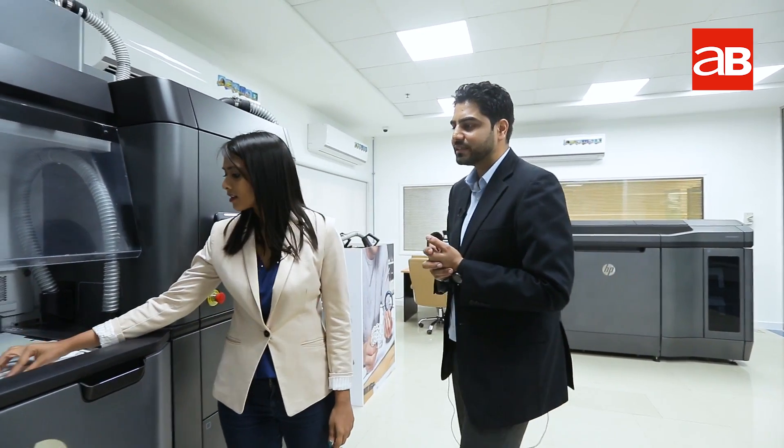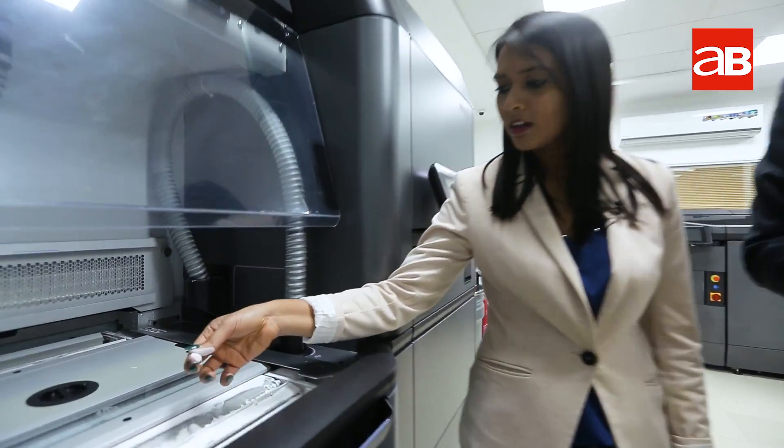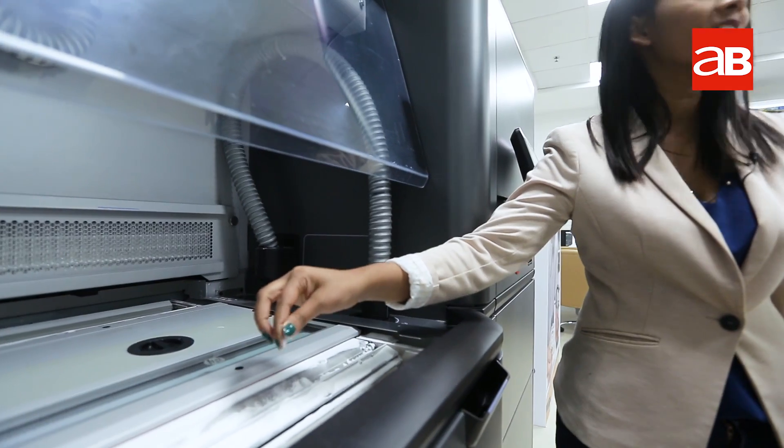Is it like solid or...? It's in powder form. Yeah, you can touch as well. So this is the powder. And this is what is going to build everything that we are going to see here.